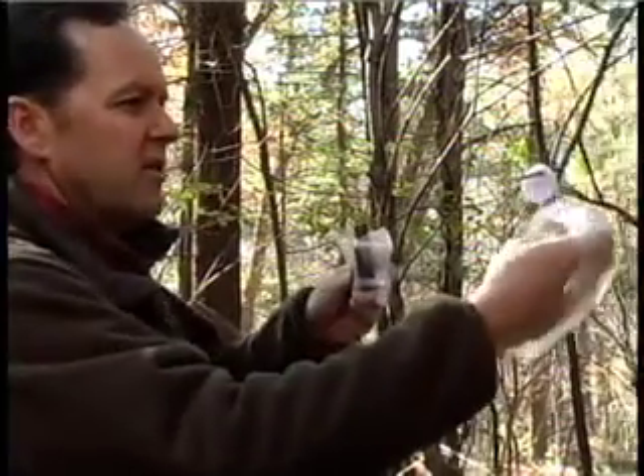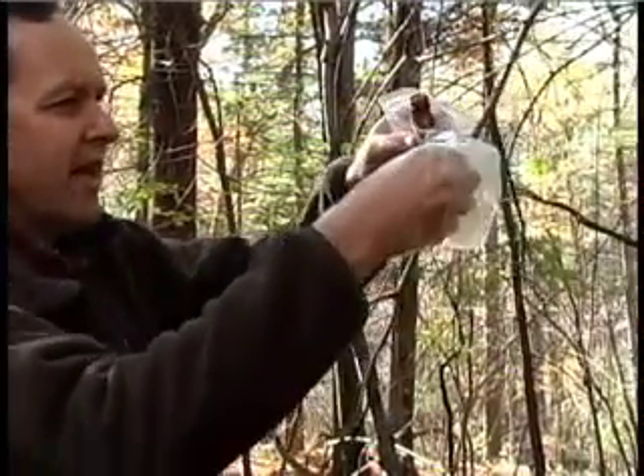Right now, early November, the females aren't in heat yet, so you'll see a lot of times when you're in the woods, you'll hear crashing through the woods and it's the big bucks chasing the females around. So I'm just going to put a little bit of this on it - this will definitely bring him back later on tonight.